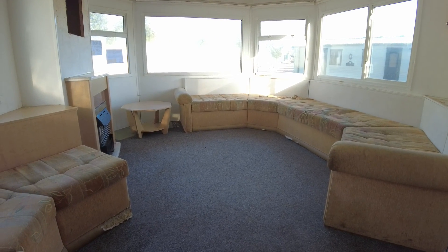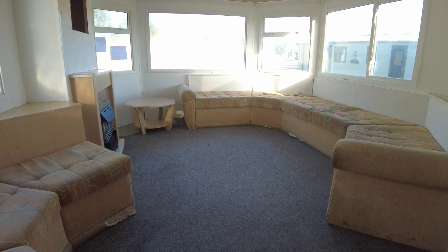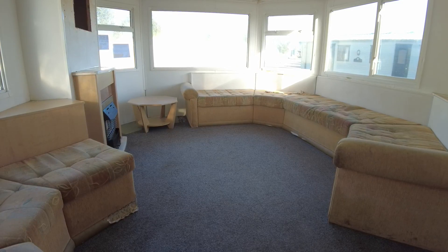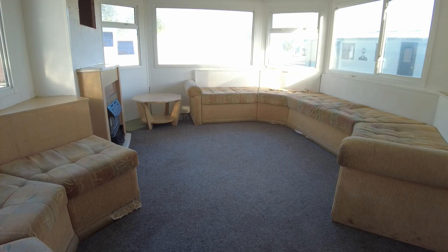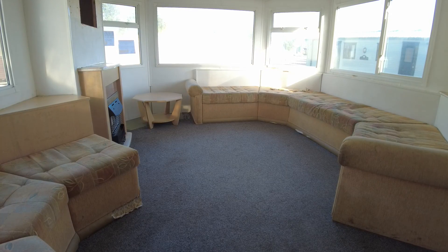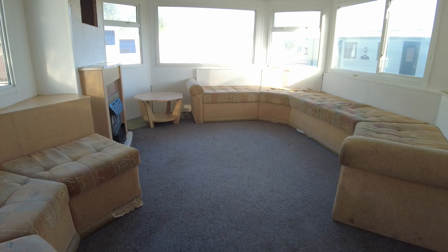Good morning and welcome to this video walkthrough of our BK Parkstone. It's a 35x12 two-bed from 2004. It's got double glazing and gas central heating, and it's priced at £7,645.